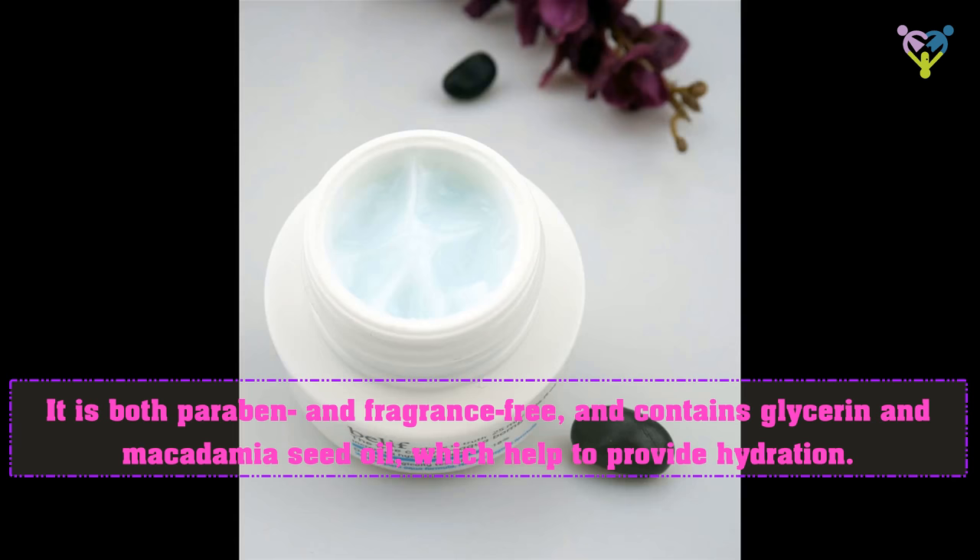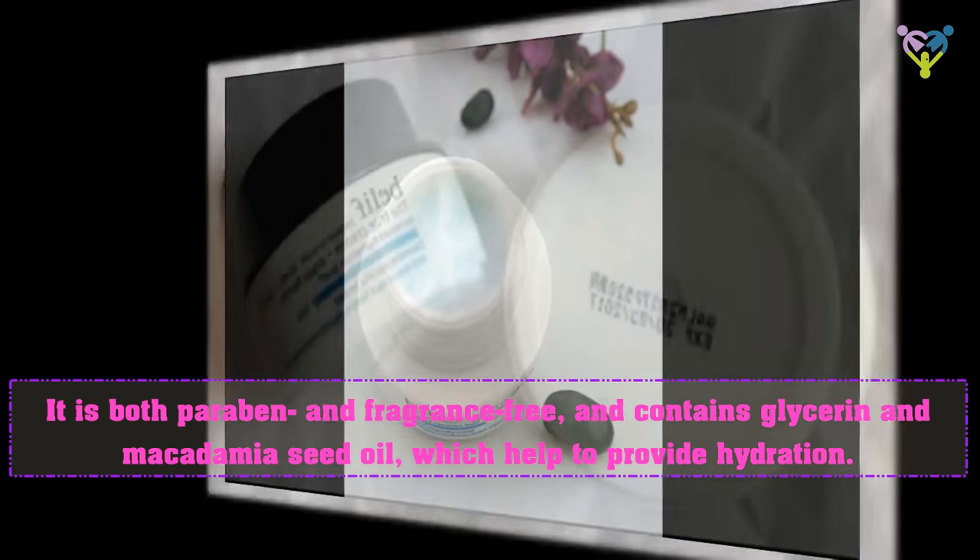It is both proven and fragrance free, and contains glycerin and macadamia oil, which help to provide hydration.